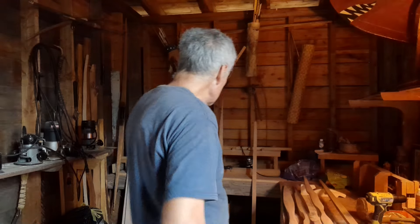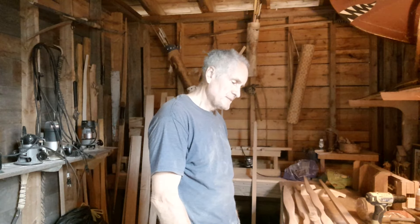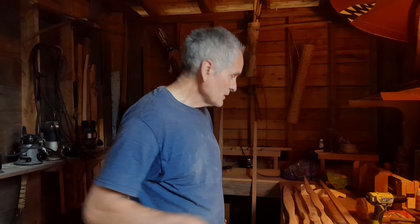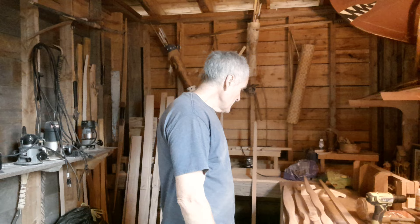I thought I was gonna be able to do more today on my day off, but the flu is still showing its effects — just fatigued. Doing all right, but just fatigued. I am marching my way through completing my set of bows for my website, which I haven't done yet.